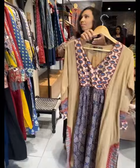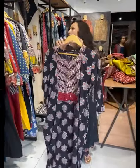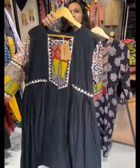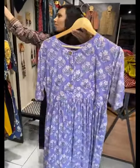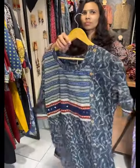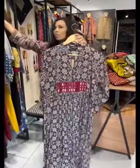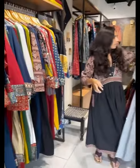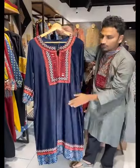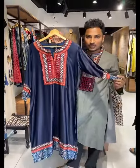Dresses are here — you can style them as one pieces. They also have bottoms so you can style it as a top-bottom set. They have pastels as well — not just typical colors. Look at the variety of options available. In gajis, they have options with beautiful detailing like mirror work with ajrak neck prints, contrast sleeves, and contrast hem.